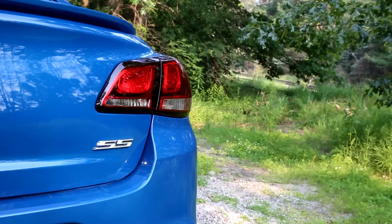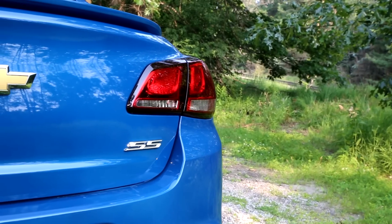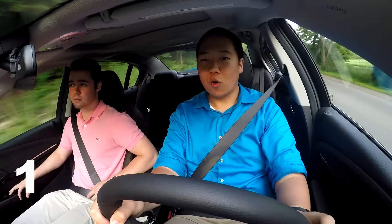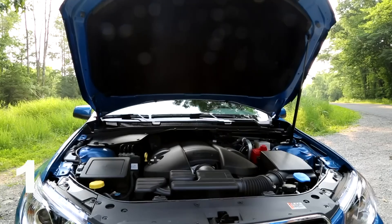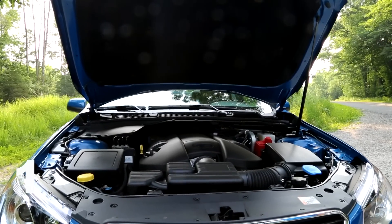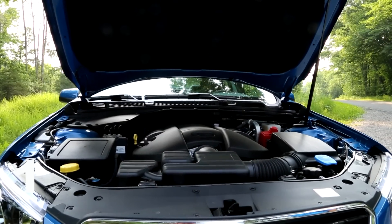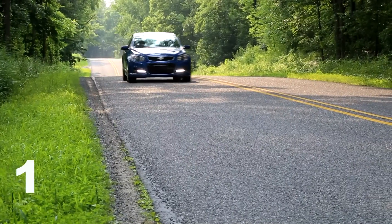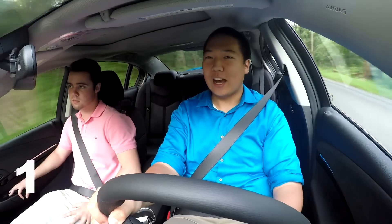After spending the day with the Chevy SS, here are some of the things we've come to love about it. First off, it's got a previous-gen Corvette engine in it — a 6.2-liter LS3 V8 that produces 415 horsepower and 415 pound-feet of torque. It's a big American V8, produces a nice amount of torque, and it definitely sounds savage from the outside.